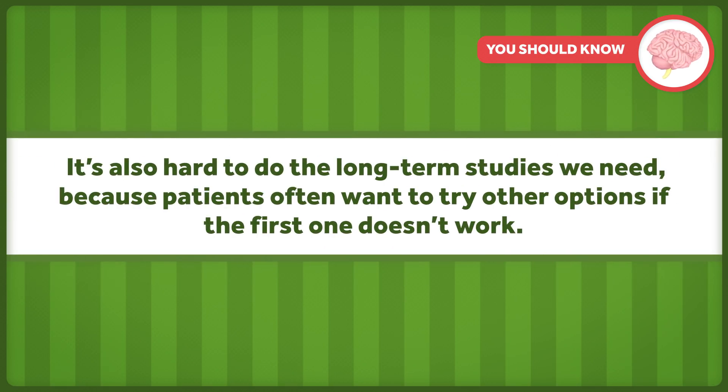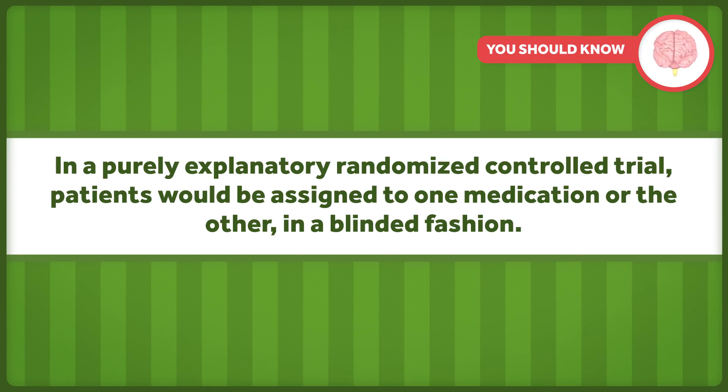It's also hard to do the long-term studies we need because patients often want to try other options if the first one doesn't work. In a purely explanatory randomized controlled trial, patients would be assigned to one medication or the other in a blinded fashion.